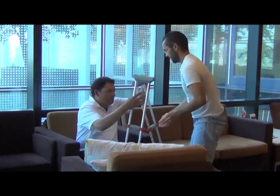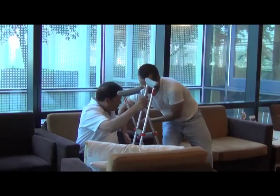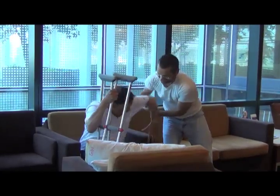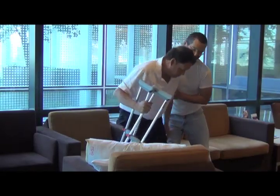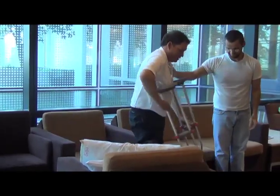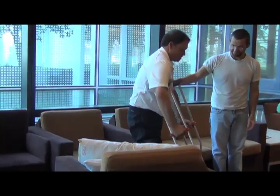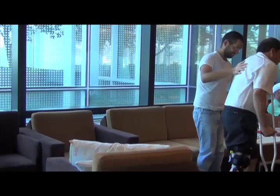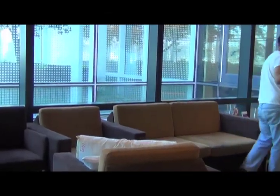Do not drive until your nerve block has completely worn off. Also, do not use the body part you had surgery on until the nerve block has completely worn off, unless directed by your surgeon. This is because that body part will not work properly — it is also numb and can be injured without you knowing. Do not apply extra pressure, heat, or cold to the surgical area unless your surgeon says it's okay.